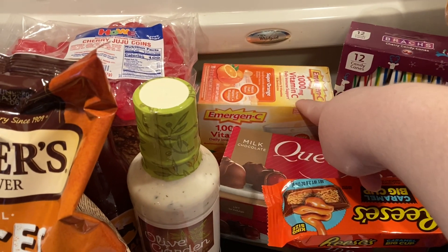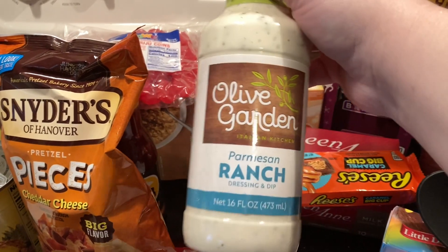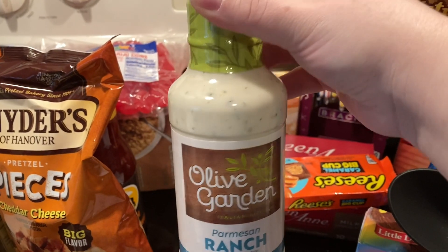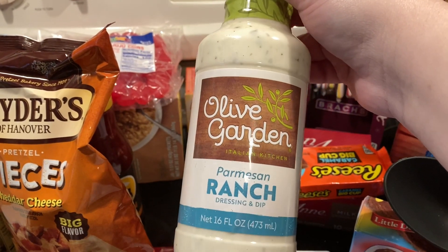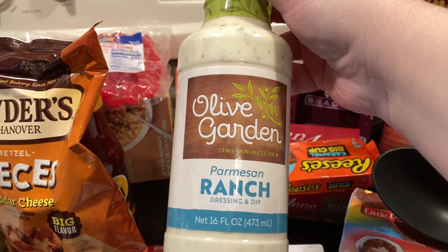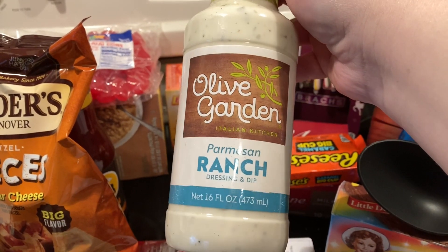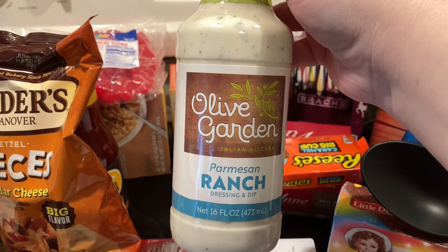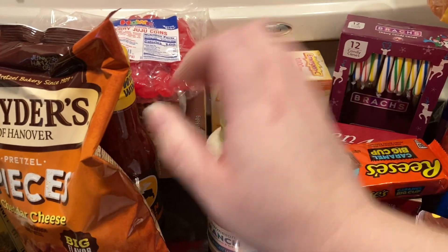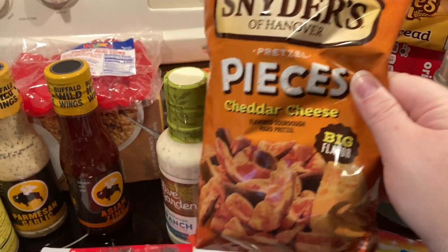Got some Emergency supplement — I need to start taking that because I'm not feeling great. Also picked up Olive Garden parmesan ranch. I saw Matt Mitchell do a video ranking grocery store ranch dressings — he used to be a Ken's Steakhouse dressing person just like we are, but he voted this one higher, so we decided to try it. Got some cheddar cheese pieces from Sargento — these are great.